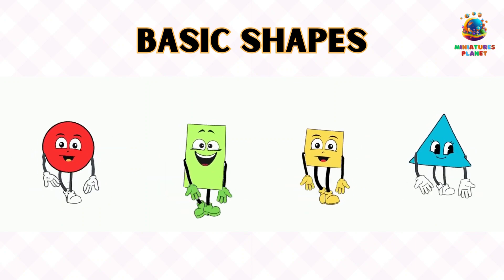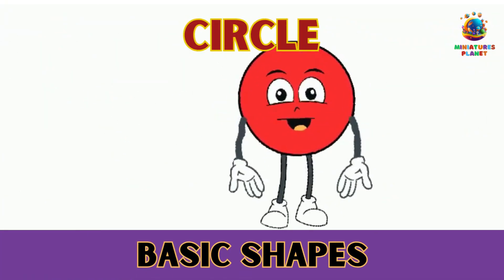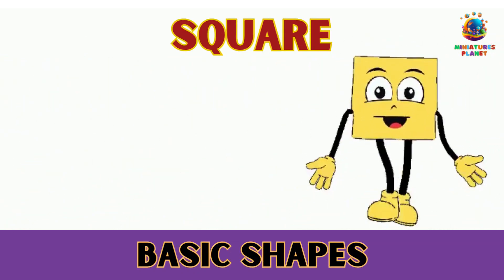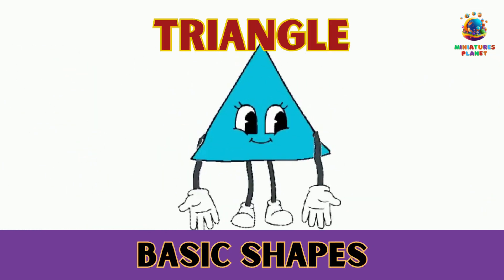We'll start with four basic shapes: Circle, Square, Triangle, and Rectangle.